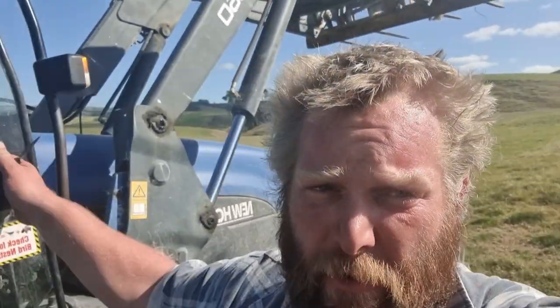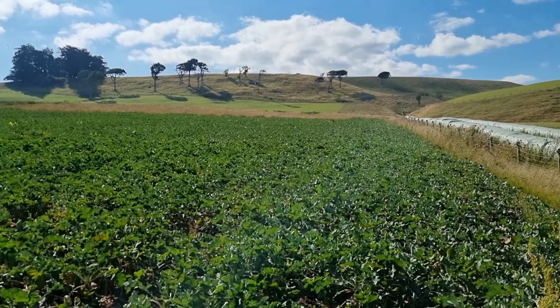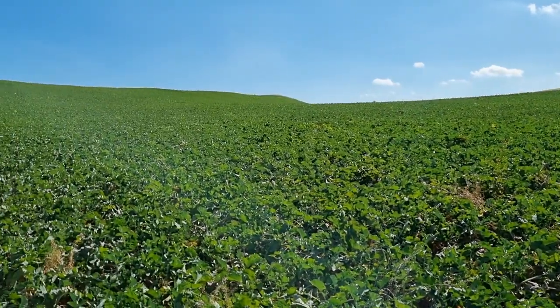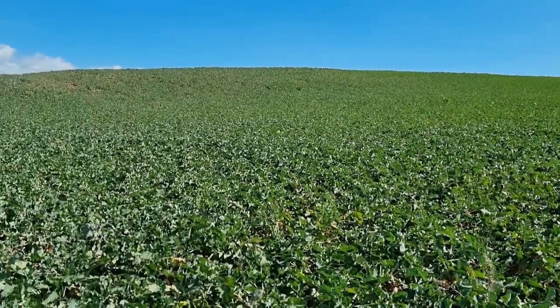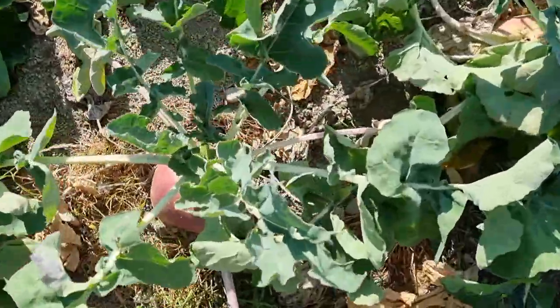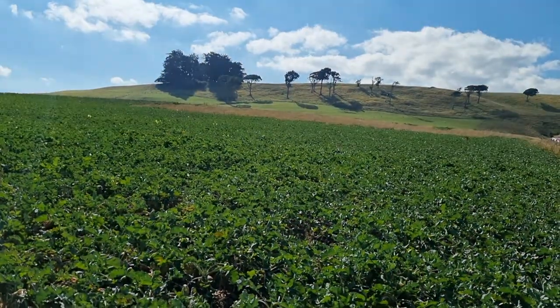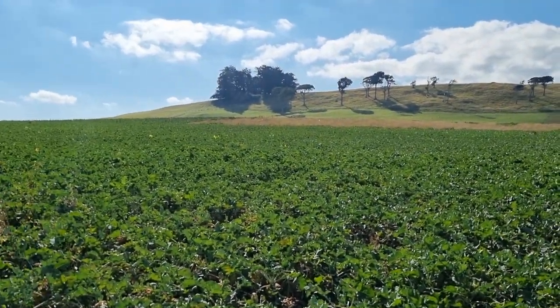We don't know what we're going to do for winter. We'll have a quick look at these Swedes here. They're looking amazingly good considering they've had maybe 150 mils of rain since planting. The leaves are amazingly still really supple. There are a lot of butterflies around, and we're waiting on the helicopter to come — it was supposed to be yesterday, hopefully it'll be here in the next few days.